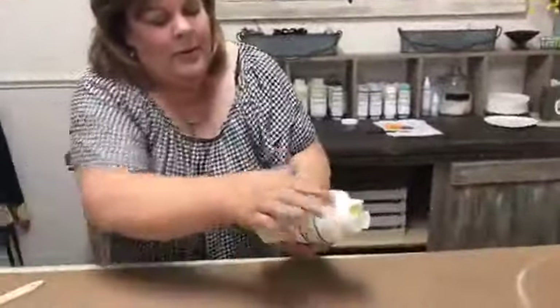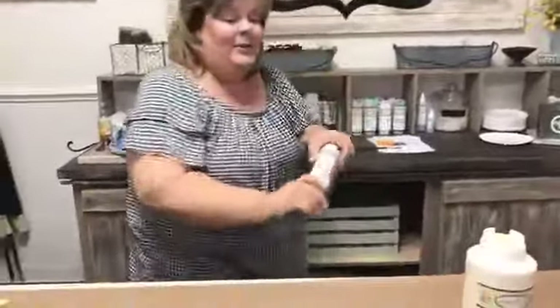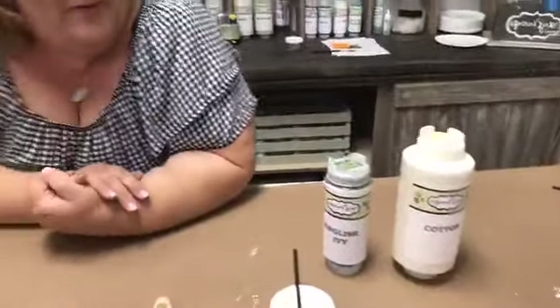Where do you get the bottles for the paint? These little squeezy bottles are from webstaurantstore.com — all one word. They're called FIFO bottles — first in, first out — because they use them in restaurants. You fill them here and squirt out from here, so whatever goes in first comes out first. They have different sizes depending on how often you use a color.